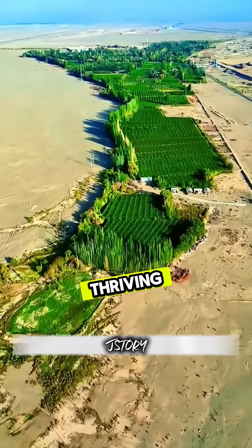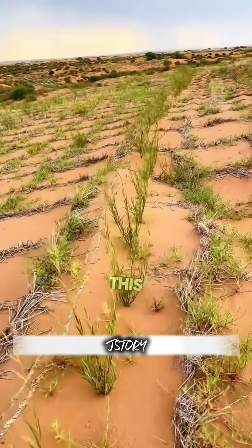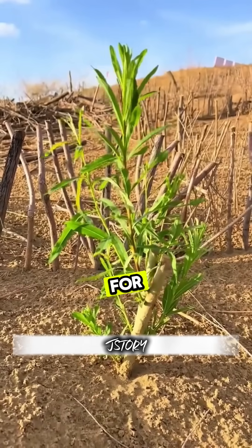From empty sand dunes to thriving farmland — can you believe it all started with straw? If you think this idea is genius, hit like, share this video, and don't forget to subscribe for more amazing stories.